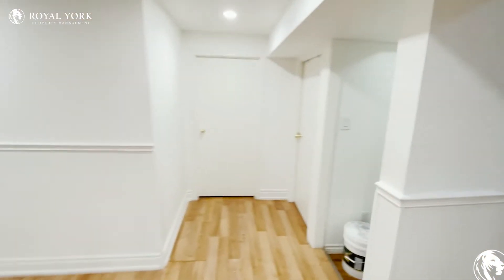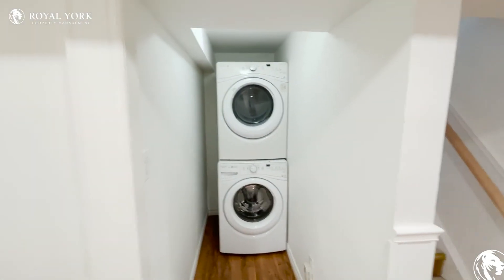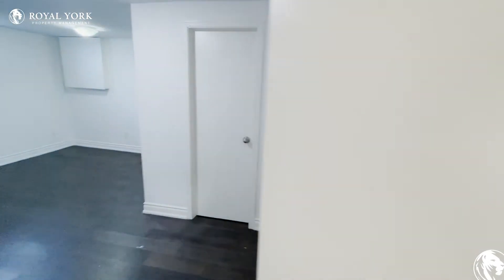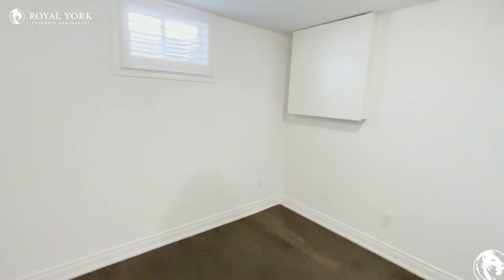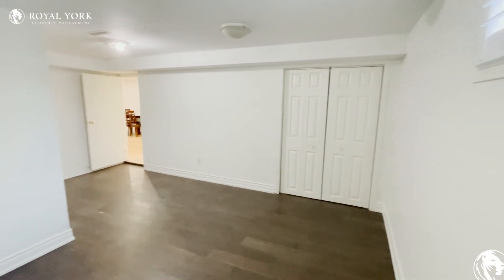Moving through the unit, you have your ensuite laundry located here. It's tucked away very nicely, and then you have your first bedroom here. This bedroom can easily fit a queen-size or a king-size bed, and you have the double door closets.